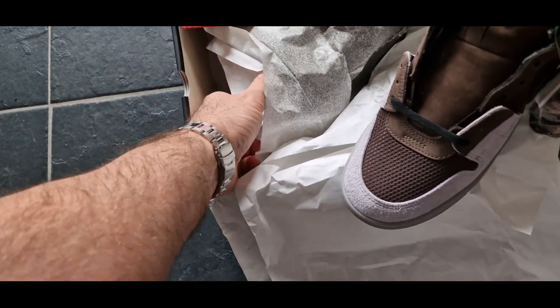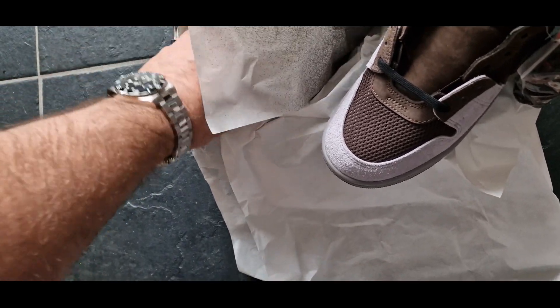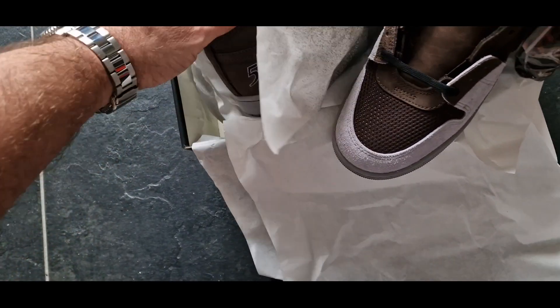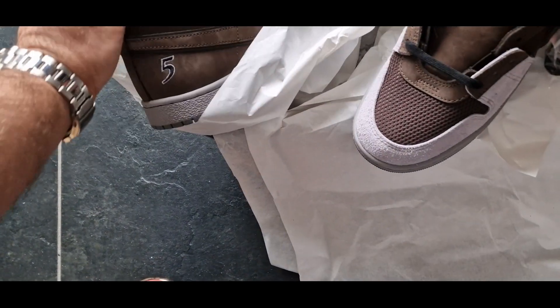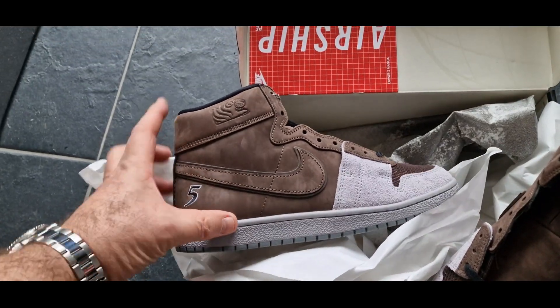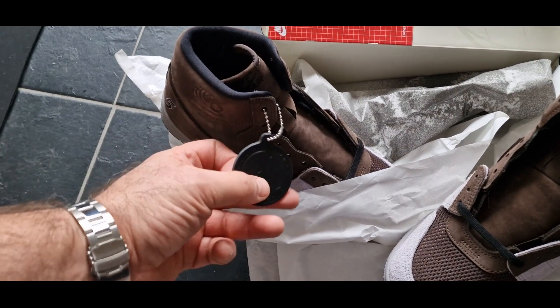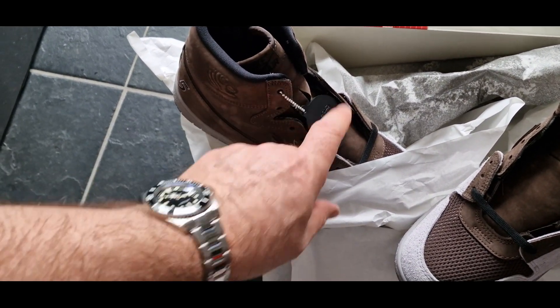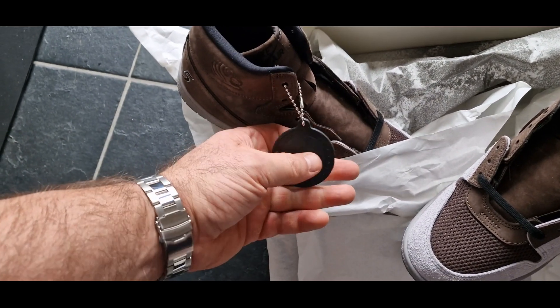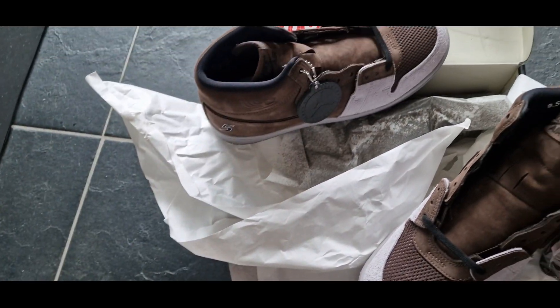Hope I get another pair in the future — one for the collection and one to wear of course. Really nice details, like the corporate tag. Very nice.